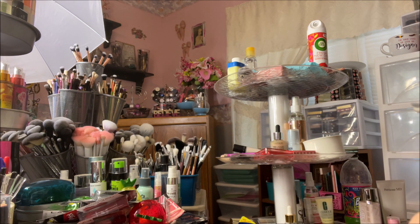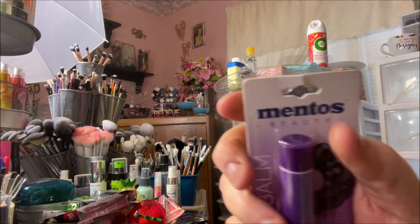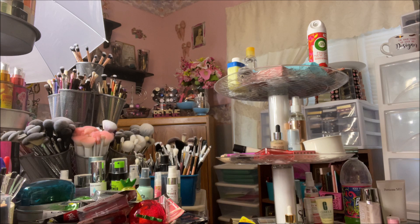I got one lip balm — it's the Mentos in Berry. I've never seen the one in Berry and I love Berry. And then these are the Elf Dream On Lip Gloss in Strawberry Daiquiri.